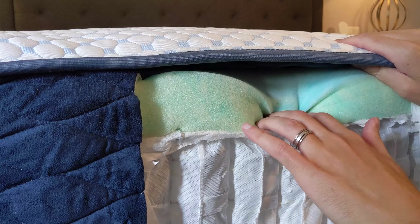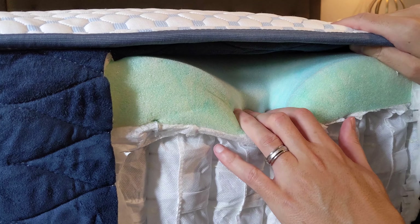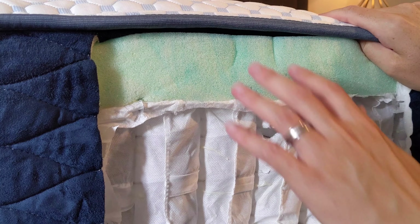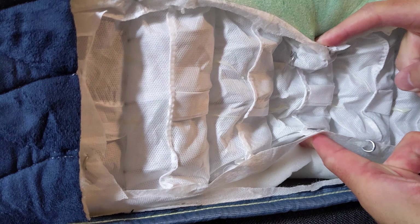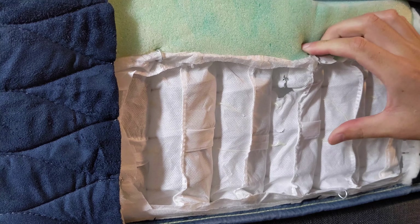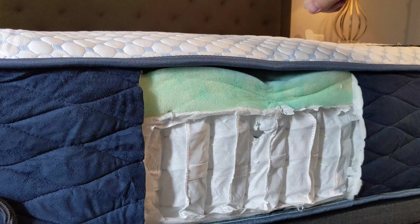And so the fact that they put it in a mattress of this price point is very impressive. Underneath the quilted cover, you're going to get two and a half inches of gel foam, and that's basically going to be where your pressure relief comes from — two and a half inches is pretty much adequate for anybody. Underneath that, you get the coil system. The coil system is great because it's going to offer some good support, make the mattress easy to move around on, with a little bit of bounce and just a bit more resilience.